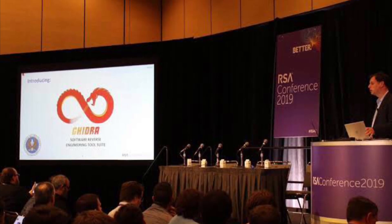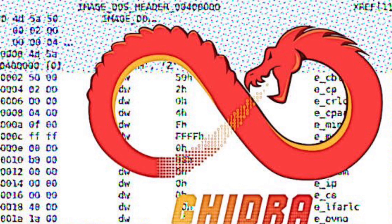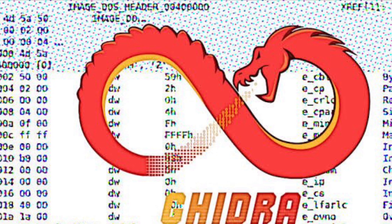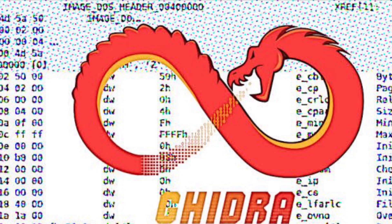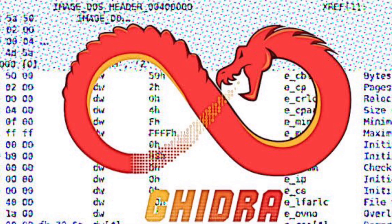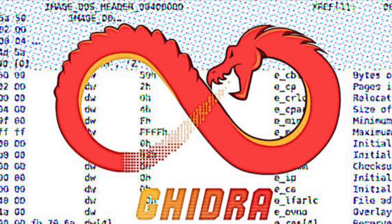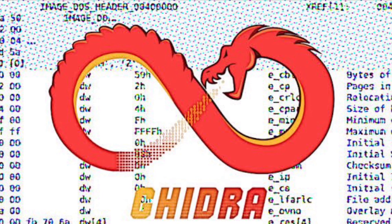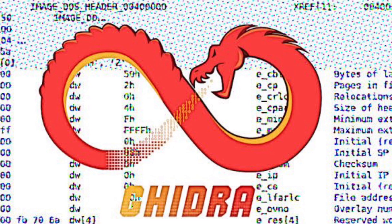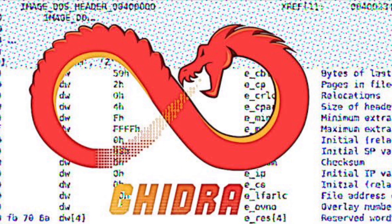The tool's name is Ghidra and apparently it cannot be used to hack devices — more it's used as a reverse engineering and decompiling tool for malware. The NSA announced Joyce's RSA talk and Ghidra's imminent release in early January, but knowledge of the tool was already public thanks to WikiLeaks' March 2017 Vault 7 disclosure, which discussed a number of hacking tools used by the CIA and repeatedly referenced Ghidra as a reverse engineering tool created by the NSA. The actual code hadn't seen the light of day until Tuesday — all 1.2 million lines of it.